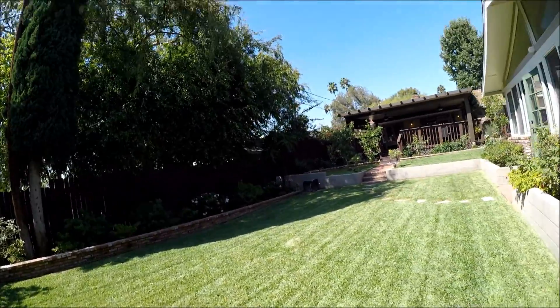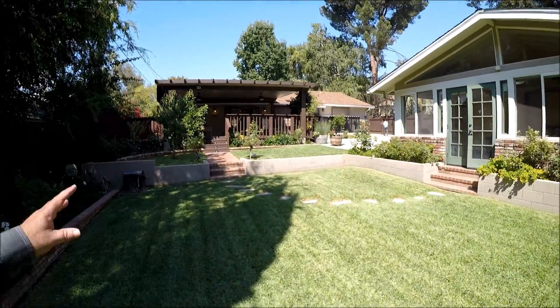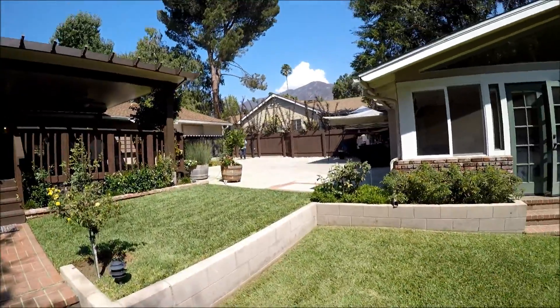And this is your view from the backyard — a great entertainment area. With that open floor plan in the house, this beautiful deck, and this grass here. There's also an open area over there for parking more cars.